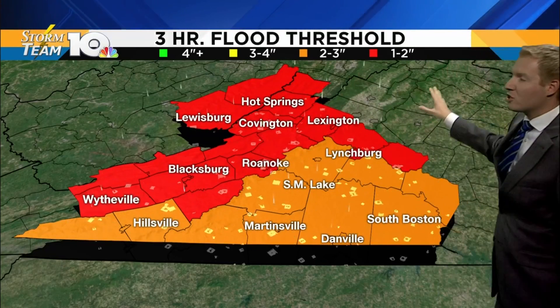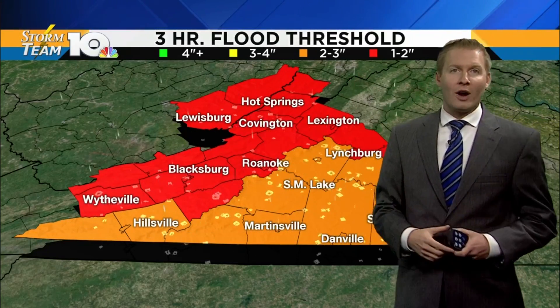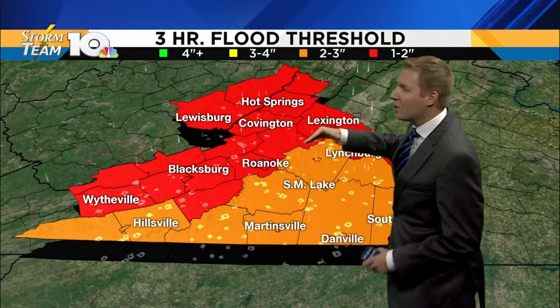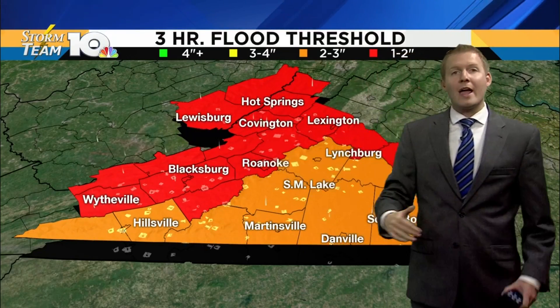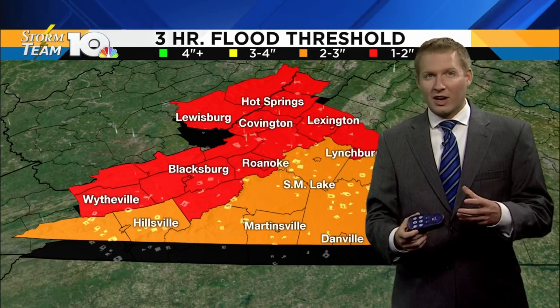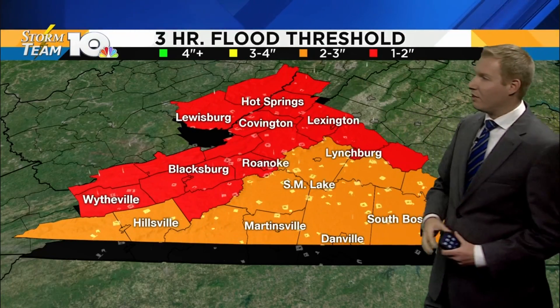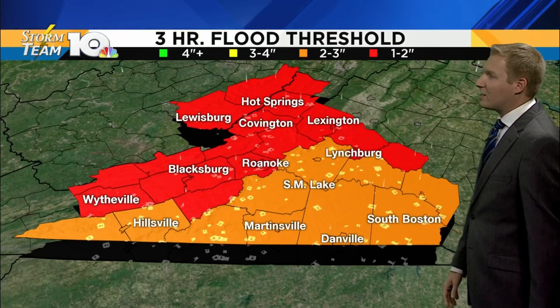This is the flash flood threshold — the amount of rain it will take for areas to start flooding again. Most of the area is in that one to two inch range in terms of rain coming our way along and west of the Blue Ridge. So again, that means if we pick up one to two inches of rain, we'll likely start to see flash flooding begin again across south side.